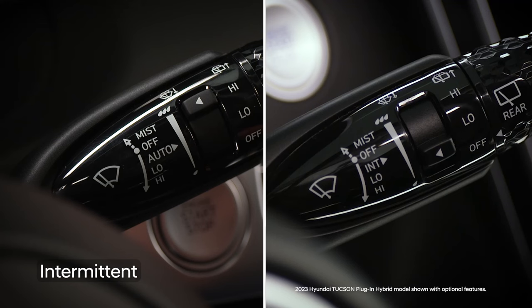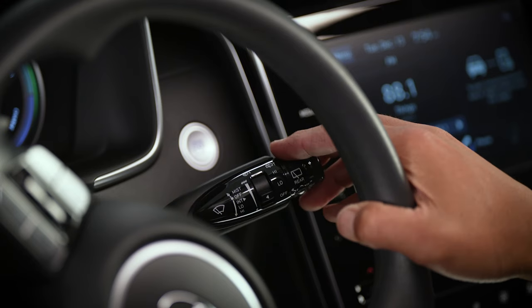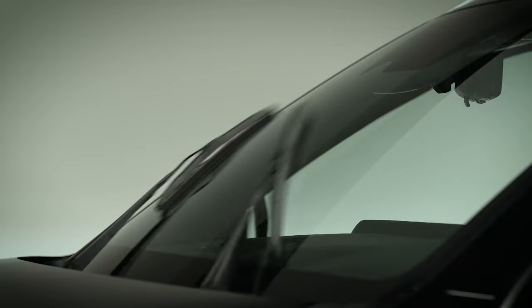Depending on your vehicle, moving the stock down one position activates different functions. On vehicles with INT on the stock, this position operates the intermittent wipers. In this mode, the wipers operate at intervals that may vary according to vehicle speed.